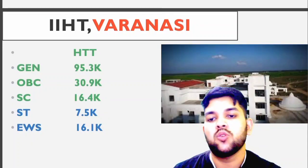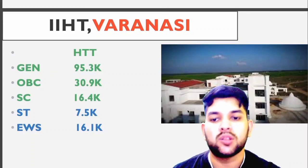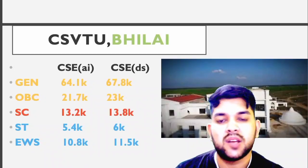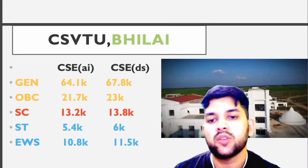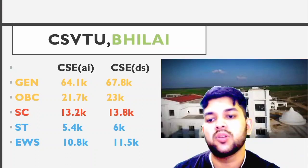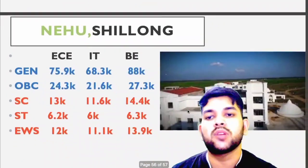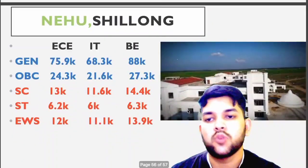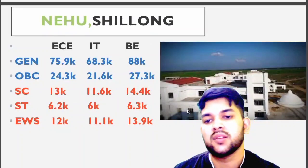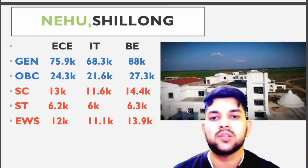For CSJMU Bilaspur — CSE artificial intelligence and data science: general 61 to 64.1 thousand; OBC 21.7 thousand; SC 13.2 thousand; ST 5.4 thousand; EWS 10.8 thousand. For CSE data science you can check sideways. For NEHU Shillong — EC branch: general 75.9 thousand; OBC 24.3 thousand; SC 13 thousand; ST 6 thousand; EWS 12 thousand. For IT and BE you can check sideways.